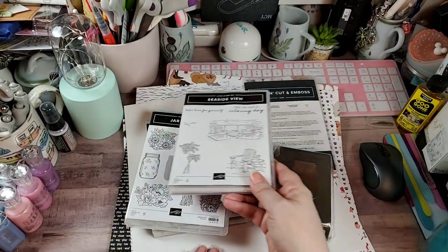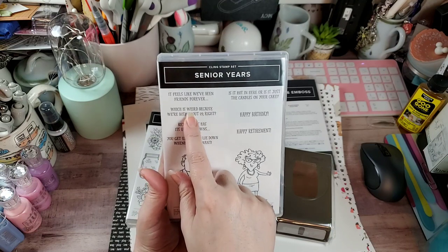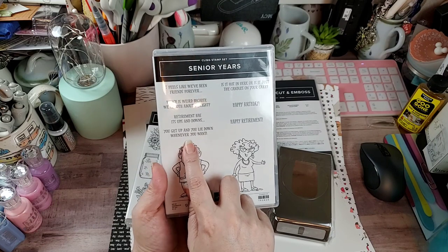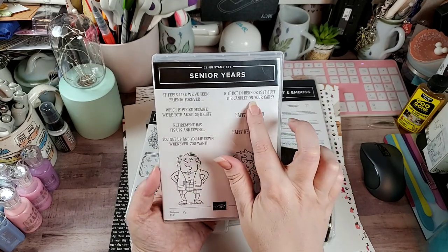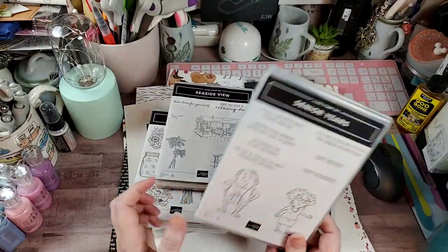The last thing I got — and I told you it wasn't a lot — is called Senior Years, and when I read this I just busted out laughing. It says things like: 'It feels like we've been friends forever, which is weird because we're both about 29, right?' and 'Retirement has its ups and downs — you get up and you lie down whenever you want.' And 'Is it hot in here or is it just the candles on your cake?' It also has 'happy birthday' and 'happy retirement.' I just thought this was priceless.